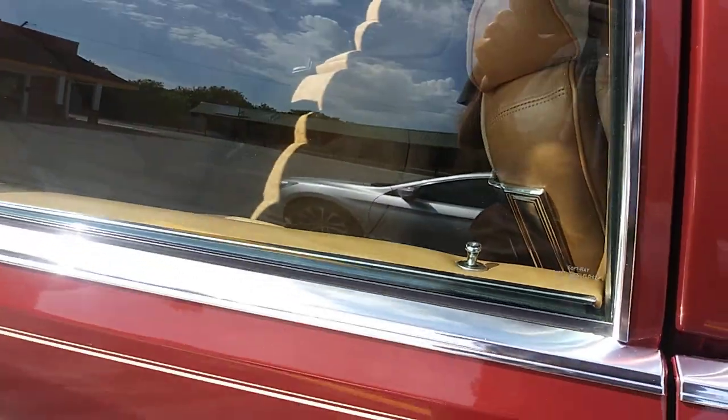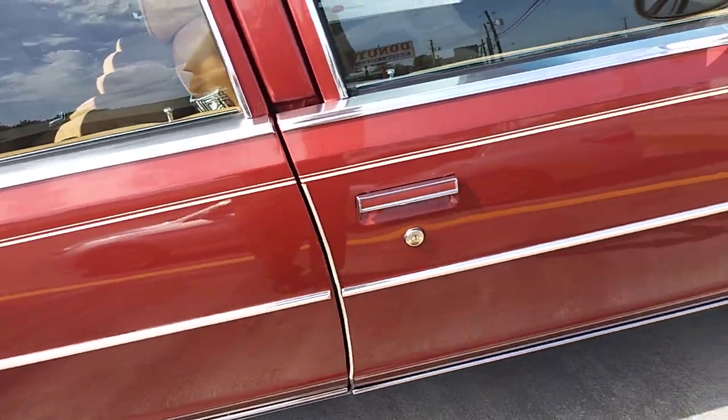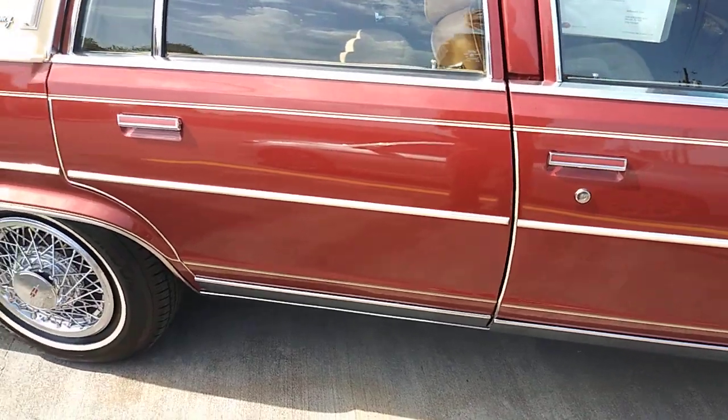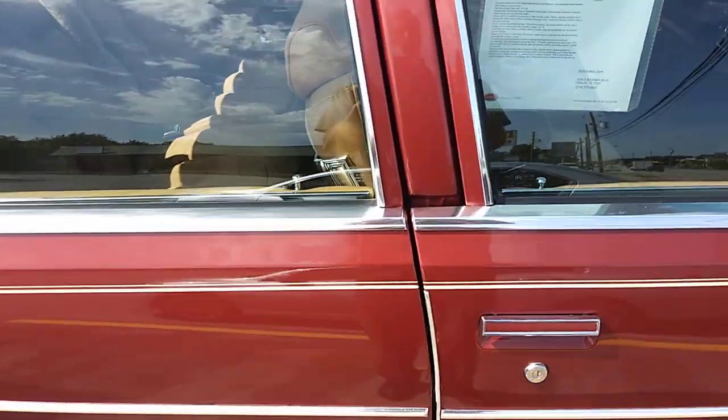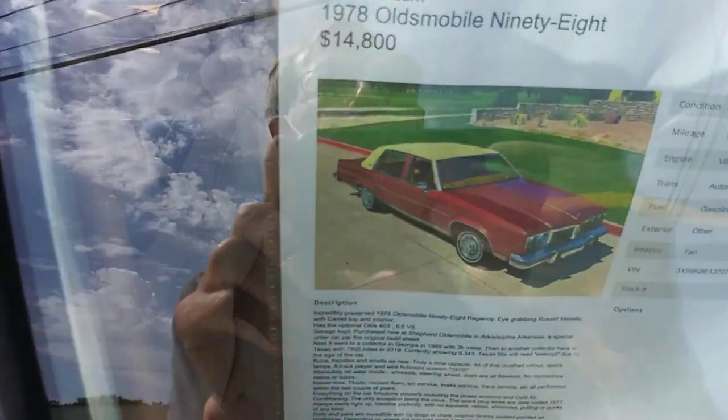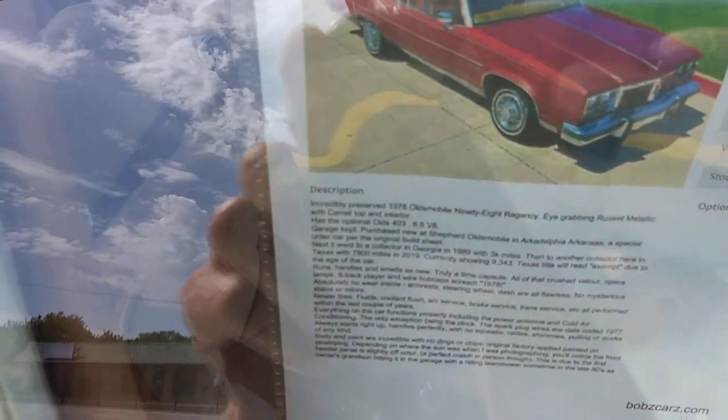Welcome back to Cousin John's Car Stuff. 1978 Olds 98, 9,000 miles. You might want to freeze frame, but here's some of the history behind it.